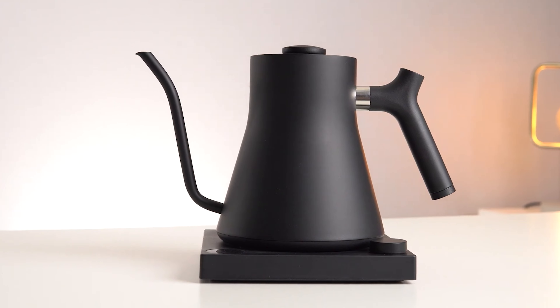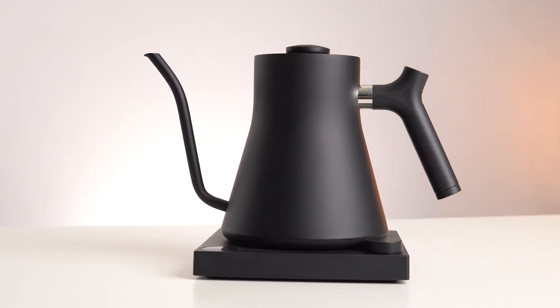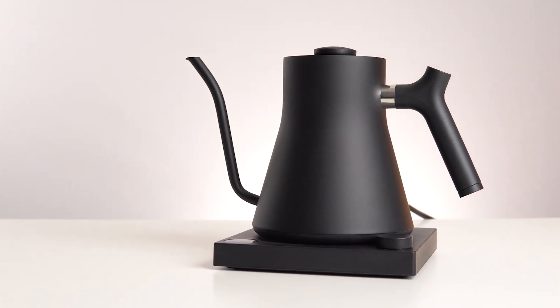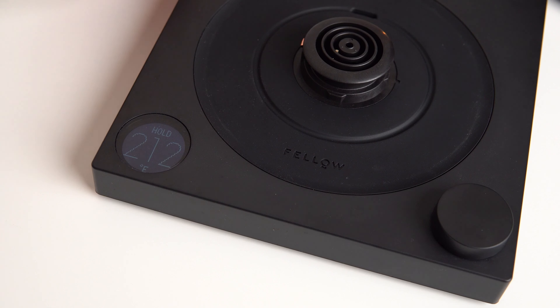A symphony of innovation encased in a stunning design. Choose from the classic or the studio version, which boasts an all-glass top on the base, elevating its aesthetic appeal.